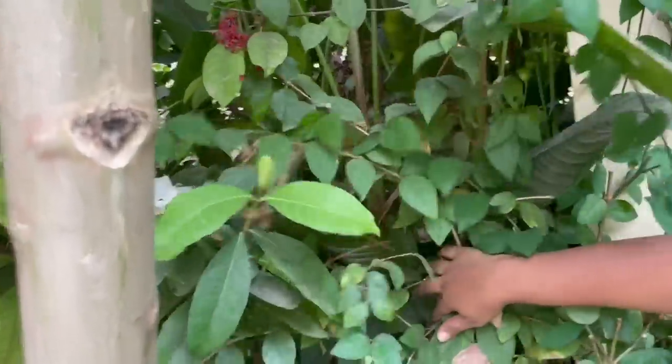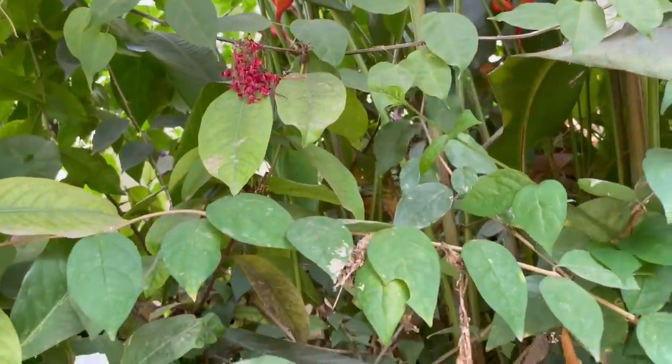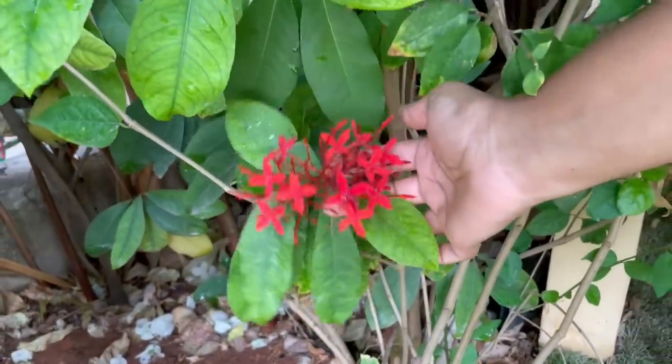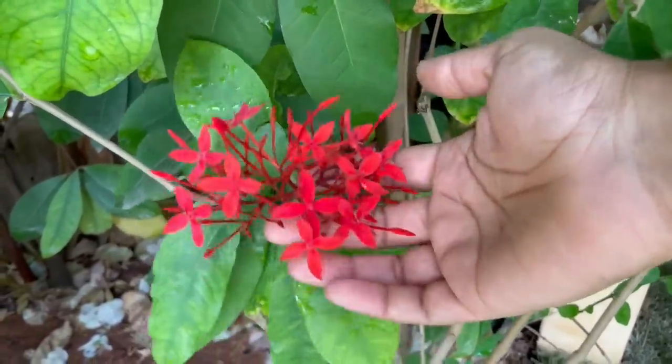Next to it, I have Ixora. Its flowering season is coming now — it blooms heavily in summers and monsoon. The interesting thing about these flowers is they remain on the plant for more than one month when they bloom.